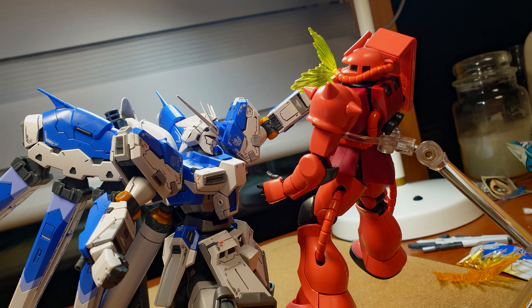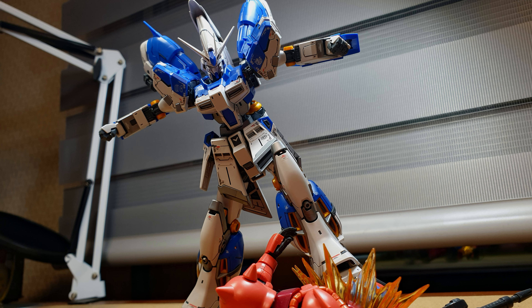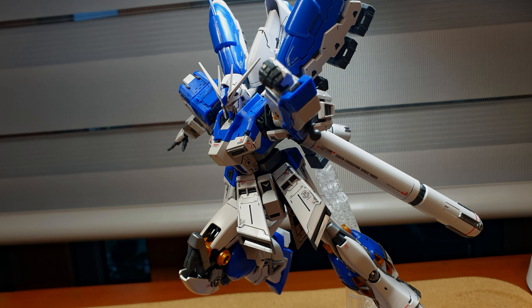Thanks to this kit, I am eagerly awaiting what Bandai has up their sleeves for next year, 2022. Godspeed, Bandai.